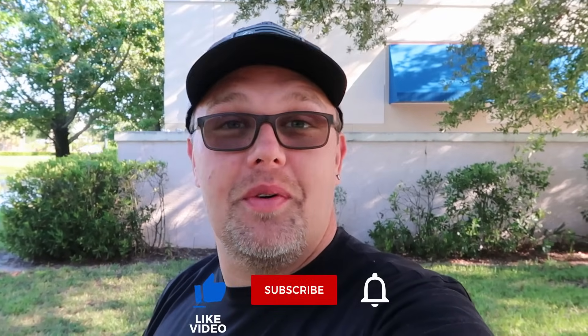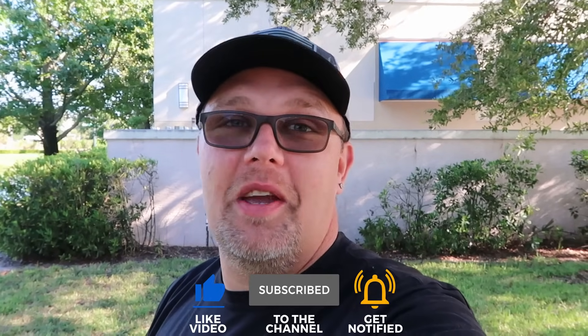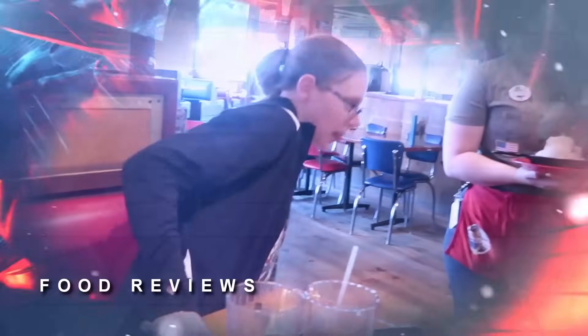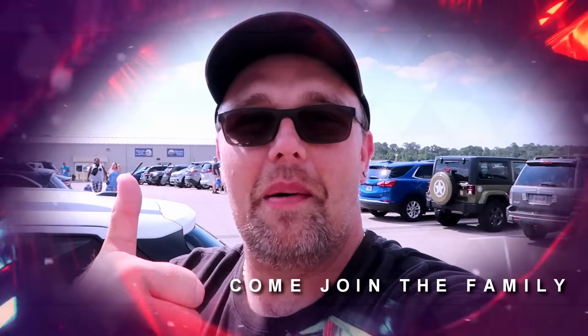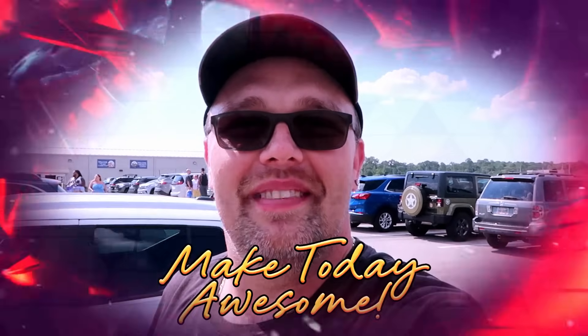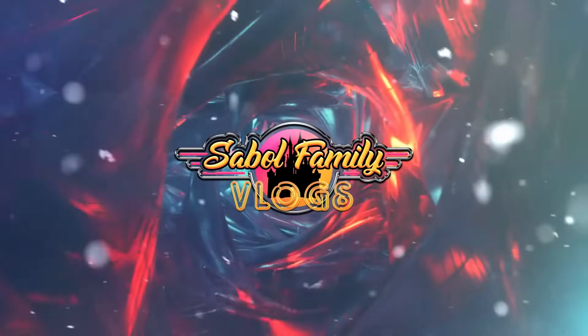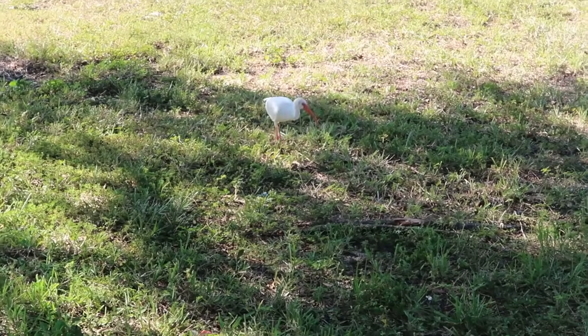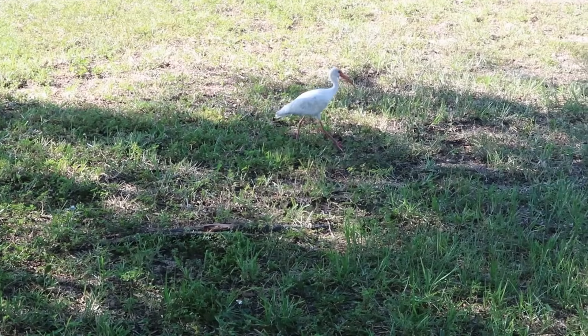Before we head inside, if you would subscribe and click the bell notification so you're aware of future uploads and live streams, we would greatly appreciate it. While I was just recording the intro, I think we made a little friend — look at this little feathered guy coming up close and personal at the outlet on Vineland Ave.